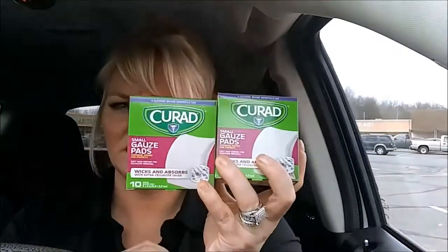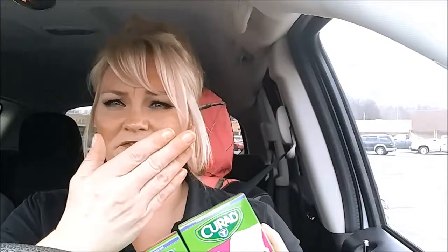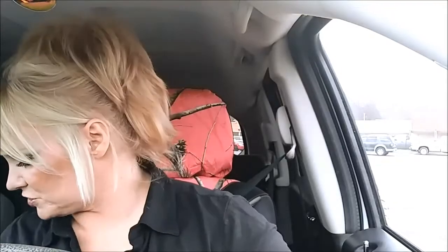I grabbed some of the Good Sense Zipper Seal quart size bags. There's 16 sacks in there. I use these all the time for lunch and things. I grabbed two of these Curad gauze pads — there's 10 in a box. I use these to take off nail stuff because they're lint-free, so that's kind of why I got those.